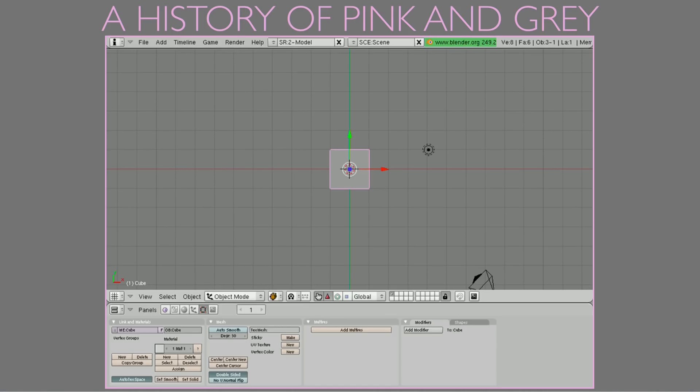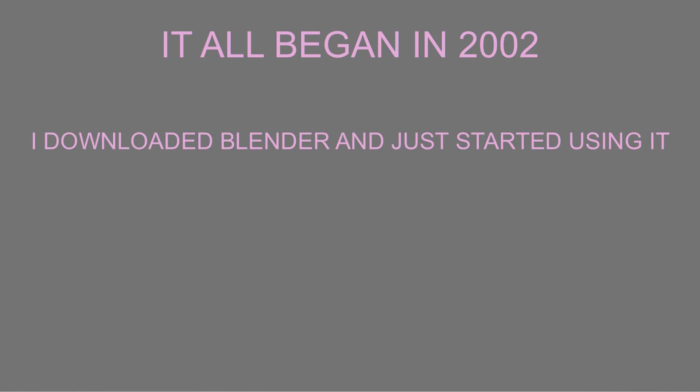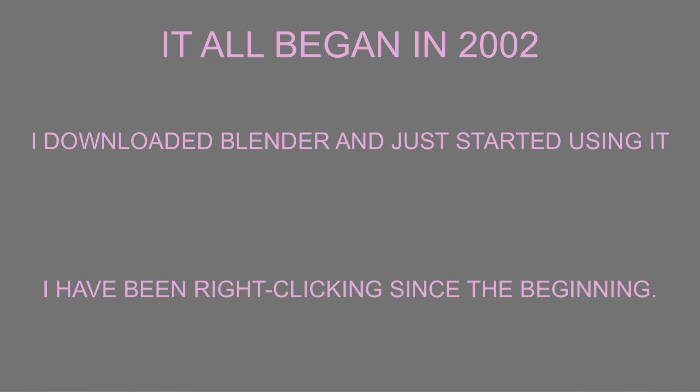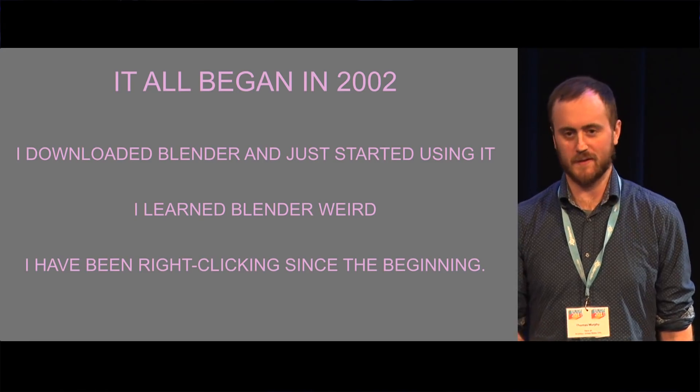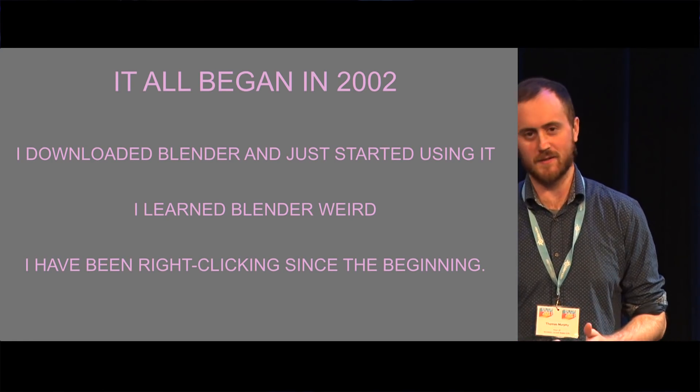A history of pink and gray. For me, Blender has always been manila-colored buttons with pink outlines and interesting colored buttons. Around December of 2002, I downloaded my first copy of Blender when I was in college — I was a fine arts major. My second disclaimer: I have been right-clicking since the beginning. I'm open to left-clicking too. I learned weird. I've never taken a 3D course, and I've only recently, within maybe the past four years, begun looking at Blender tutorials and paying attention to the community. I'm old to Blender but very new to the community.